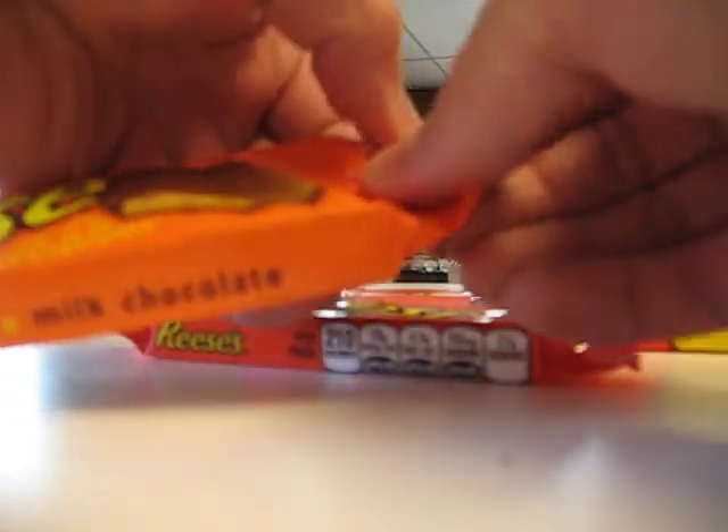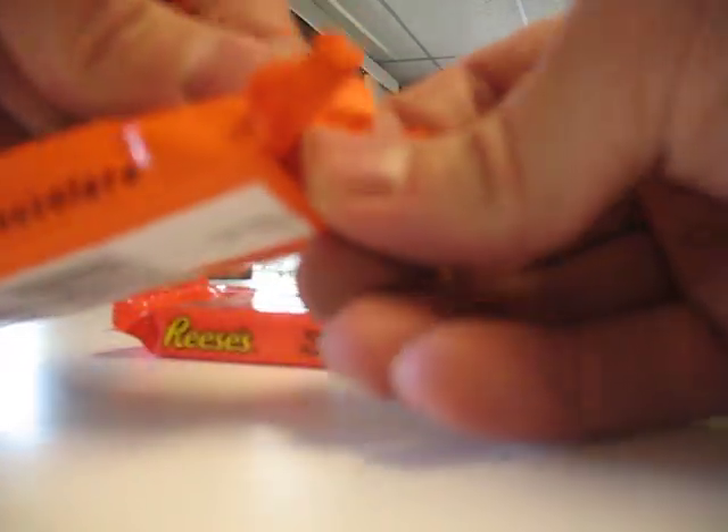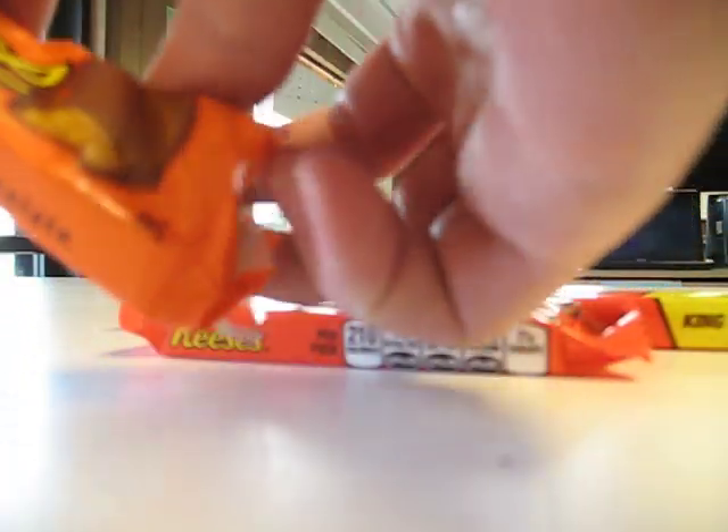These peanut butter cups have traveled about 1,200 miles and got the opportunity to melt slightly on the way, so they're not real pretty, but they give us the idea.